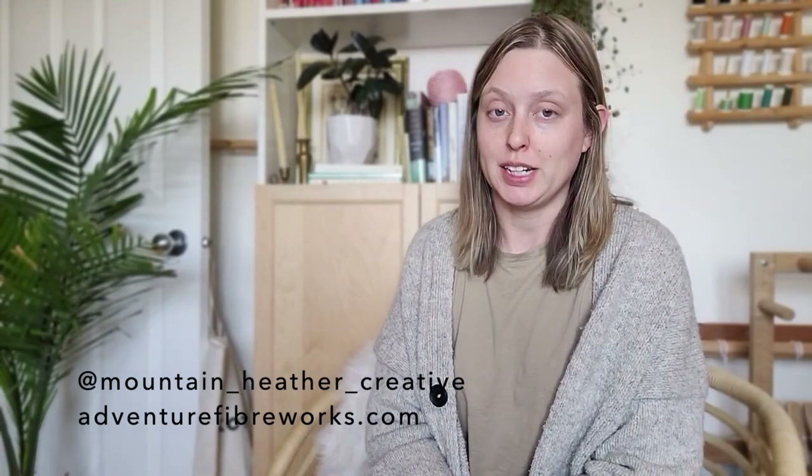Hello everyone and welcome! My name is Sydney. Adventure Fiberworks is the website I run with my friend Carolyn, also on Instagram as Mountain Heather Creative. Welcome to my first knitting podcast! Today we'll cover classics: what I finished this past month in May, what's on the needles right now, and where I spent all my money. In the future this will branch more into crafting in general — sewing, weaving, and learning to spin — but with a real focus on knitting.